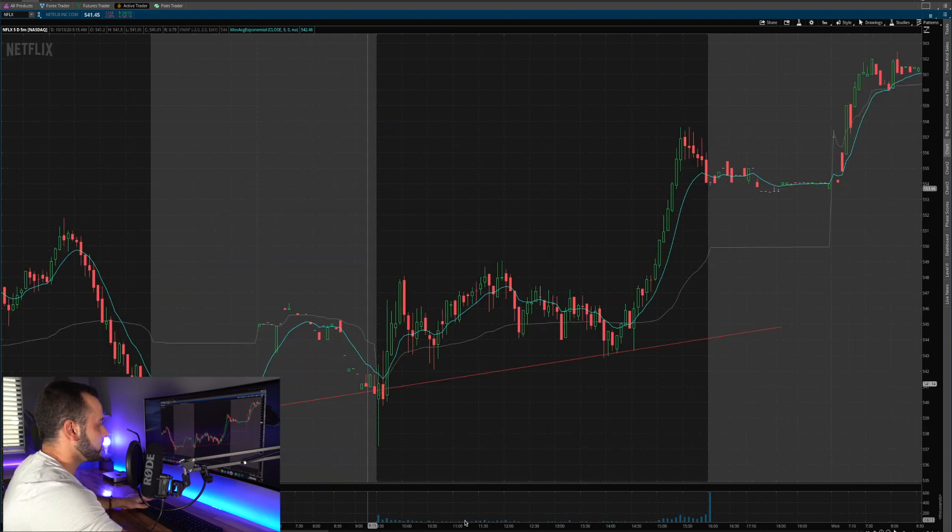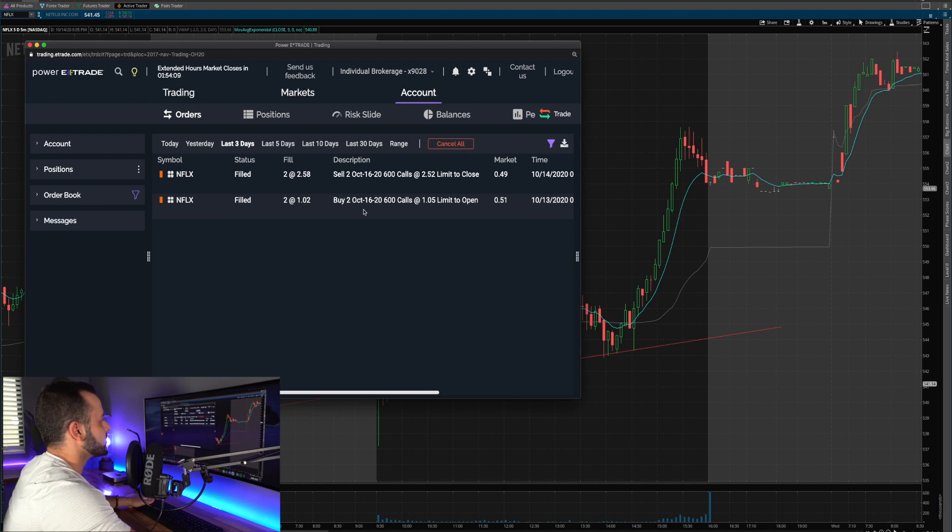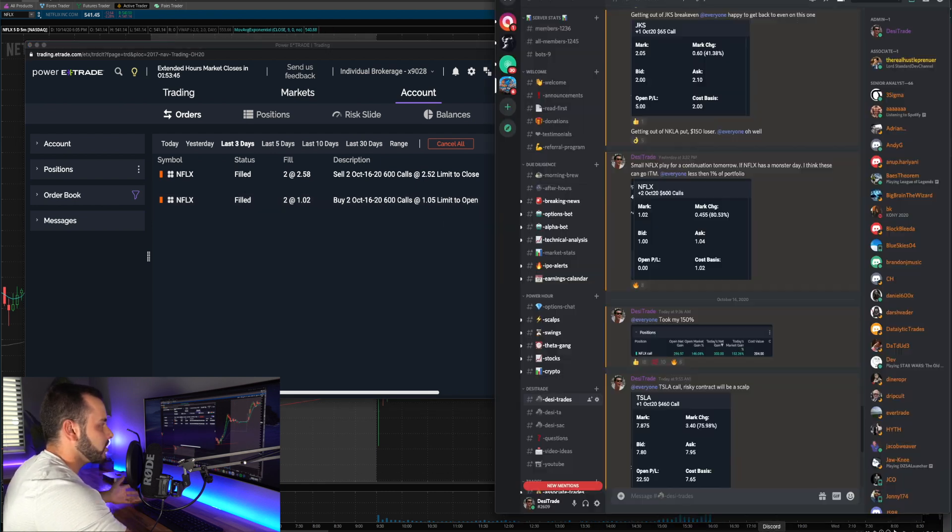Pulling up my trades: I got two Netflix call options — the October 16th $600 calls for $1.05, and I sold them for $2.52, just about a 150% return. I went really small on this because it's a risky play, only risking a very small amount of my portfolio. I had about $210 into this and made about $250 out of it — a nice profit.